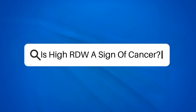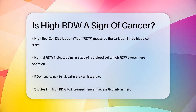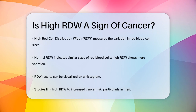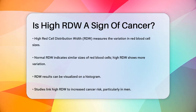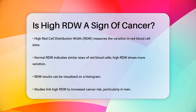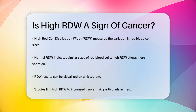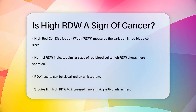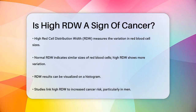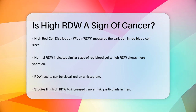Is high RDW a sign of cancer? Have you ever wondered what a high red cell distribution width, or RDW, might mean for your health? Let's dive into this important question. RDW is a measure of the variation in the size of your red blood cells. Normally these cells are all about the same size, but if your RDW is high, it means they vary more than usual. This can be seen on a graph called a histogram, where the sizes of the red blood cells are spread out more than they should be.